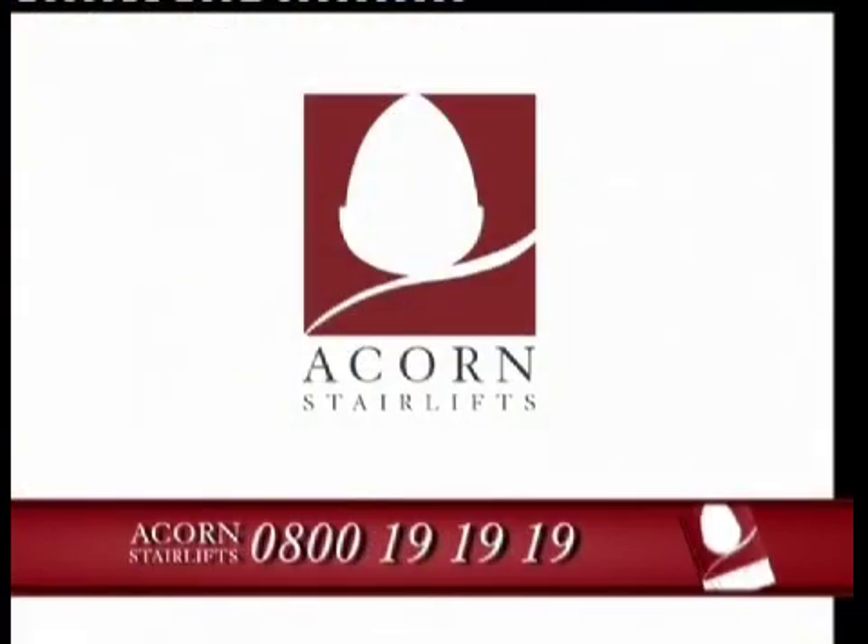Call Acorn now on 0800-19-1919 and find out how we can give your life a lift. Give your life a lift with Acorn.